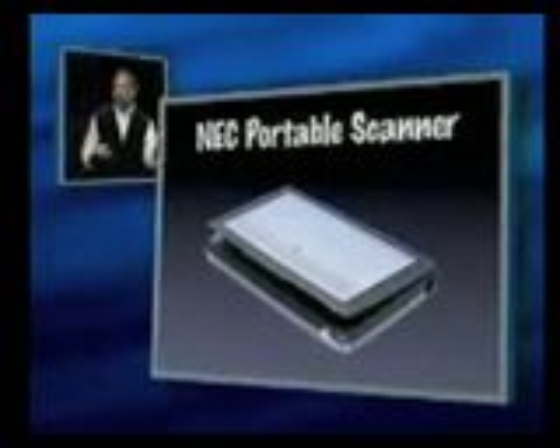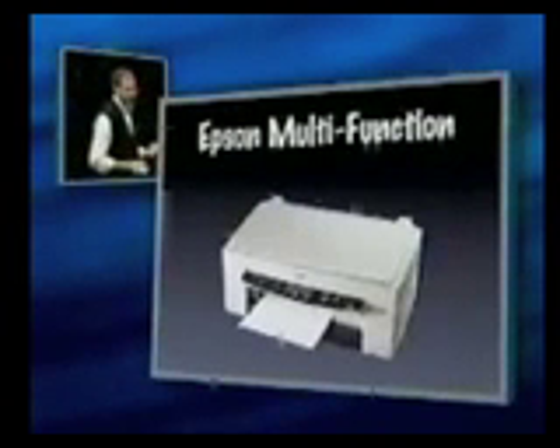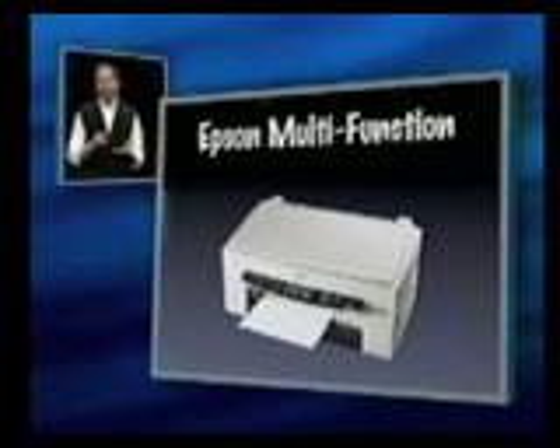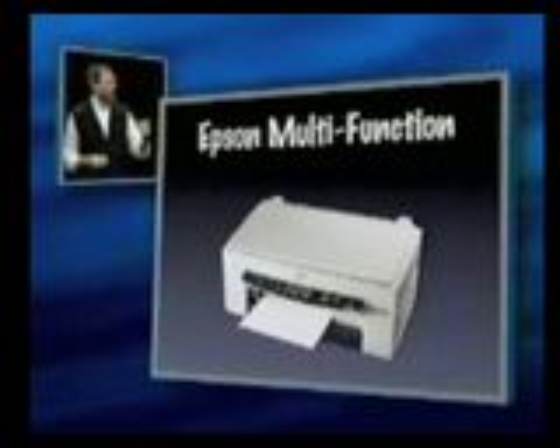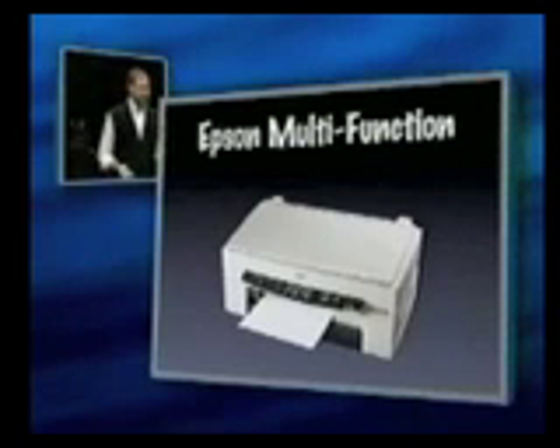A few great new USB devices you may want to check out in the booth. NEC has got this cute little portable scanner. One of the neat things about USB, of course, is you can hot-plug it in and out while the power's on without restarting the computer, without having to load drivers. It also supplies power, so the scanner is powered right off the USB bus. Another cool one is multi-function printers — two from Epson and one from Canon and more on the way. They do faxing, scanning, printing, all off USB. So USB has been a huge success.